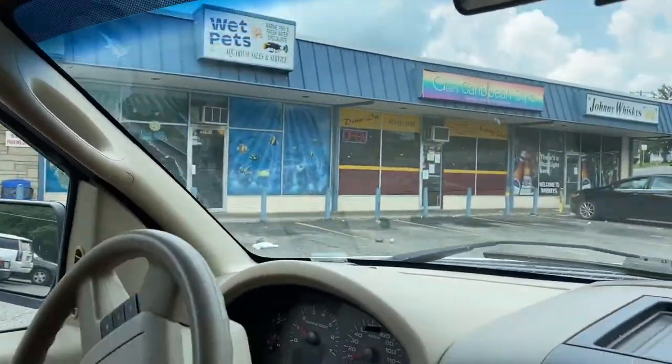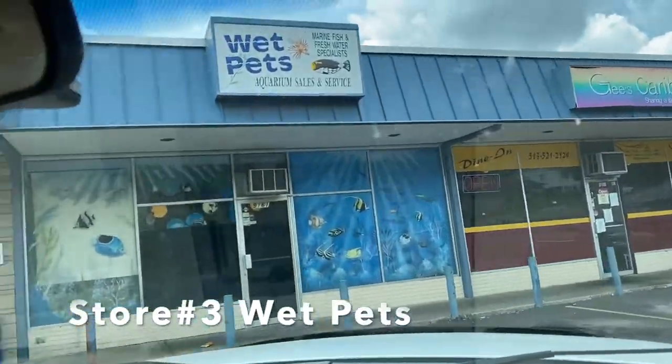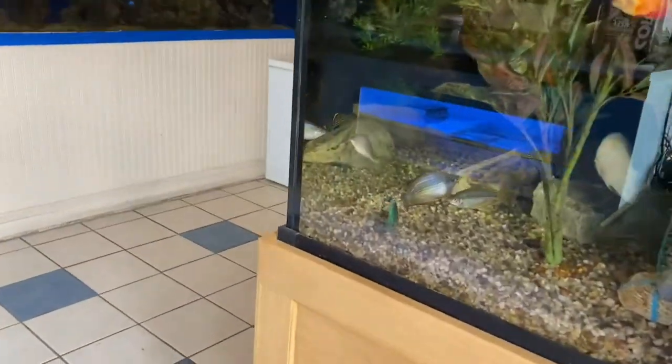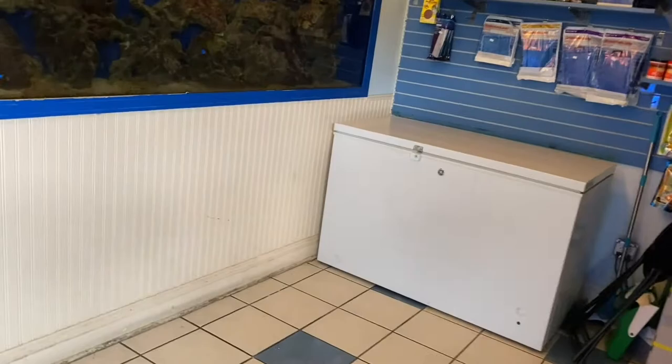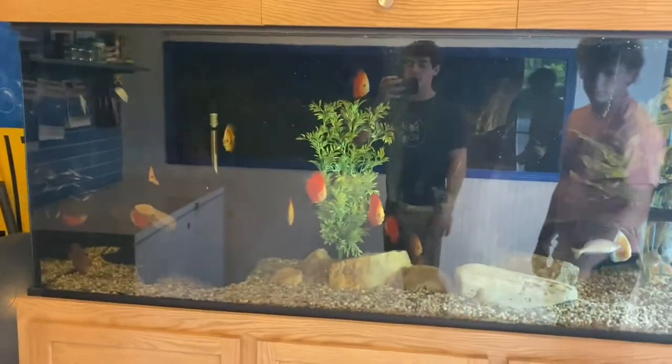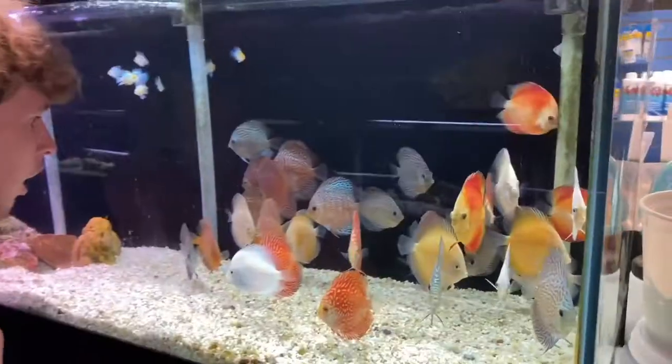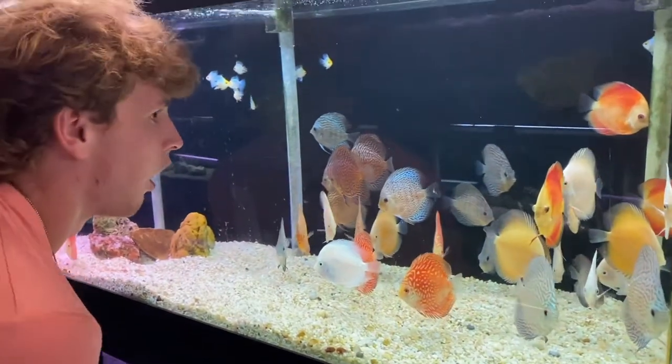Pulling up to Wet Pets. This is the discus king here. Hopefully he's still got them on. The big freshwater tank is looking great. And that gold nugget. And the big saltwater tank. Like I said, the discus king — just wait till we get to the back.